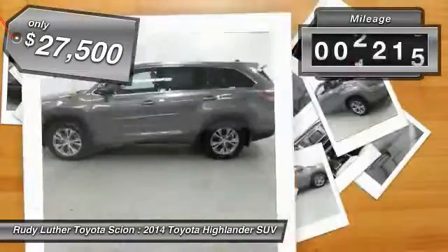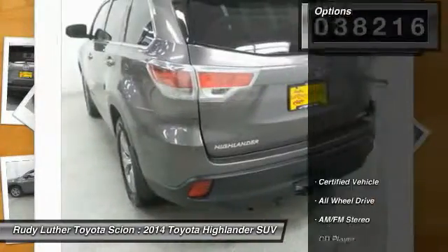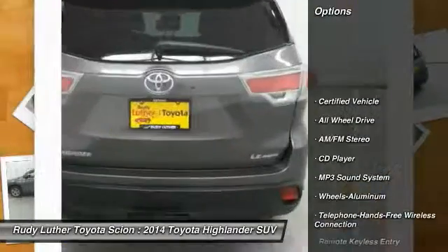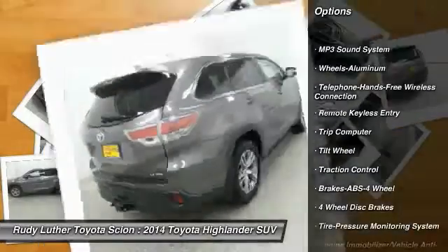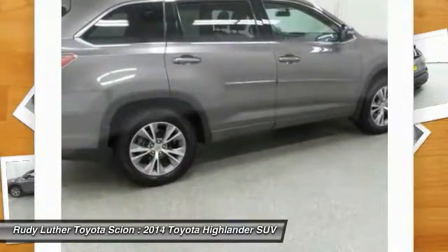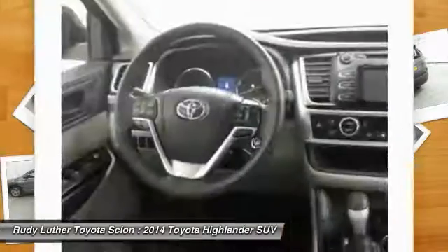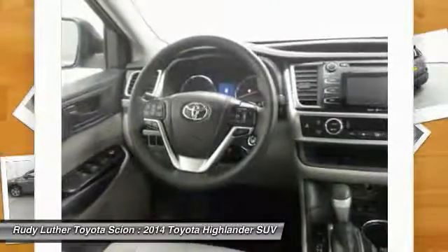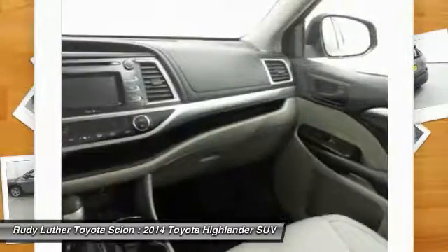This vehicle has less than 40,000 miles. Here are some of this vehicle's great options: all-wheel drive, traction control, anti-lock braking system, Bluetooth wireless data link for hands-free phone, air conditioning, power steering, cruise control, aluminum wheels, rear defrost, AM-FM stereo radio. This vehicle offers reliability and good looks at a great price.